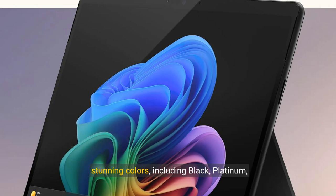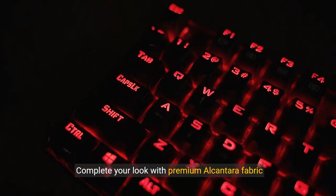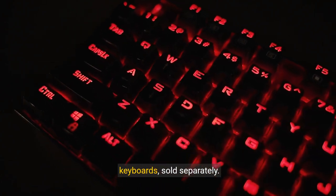Express your style with the Surface Pro's range of stunning colors, including black, platinum, sapphire, and the new Dune. Complete your look with premium Alcantara fabric keyboards, sold separately.